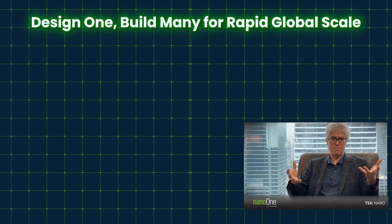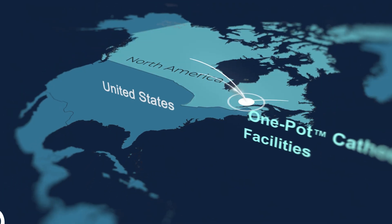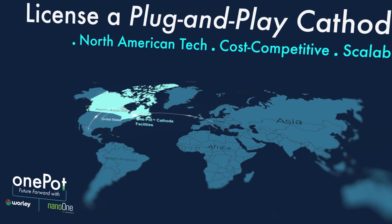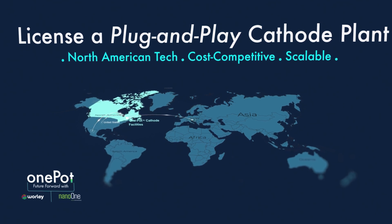There are many more partners that we have not yet disclosed, but it's a very important part of our future. And because it's a licensing model, we can license into the US, into Canada, into Europe, into the Indo-Pacific region, and completely bypass any of the trade issues that are currently arising all around the world.